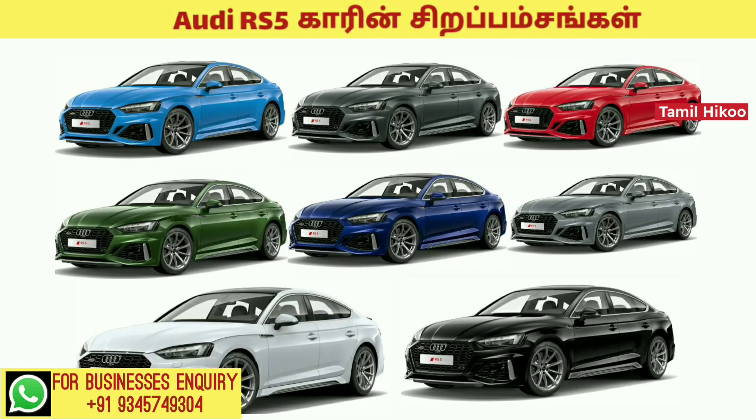The available colors are: dark blue, Mythos black, Nara blue, Sonoma green, Daytona gray, Floret silver, Nardo gray, Tango red, and glacier white.